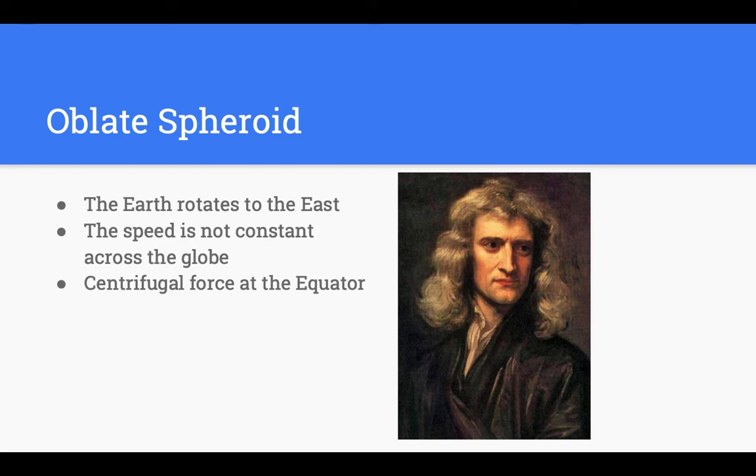An oblate spheroid means 'squishy ball.' We start with the assumption of a sphere — that really comes from the Greeks, who assumed perfection with everything in the solar system, a perfect 360-degree sphere. But then Isaac Newton came along and said maybe it started that way, but it isn't still a sphere. Think of it as: instead of a basketball, the earth is more football-shaped — though not quite that extreme.